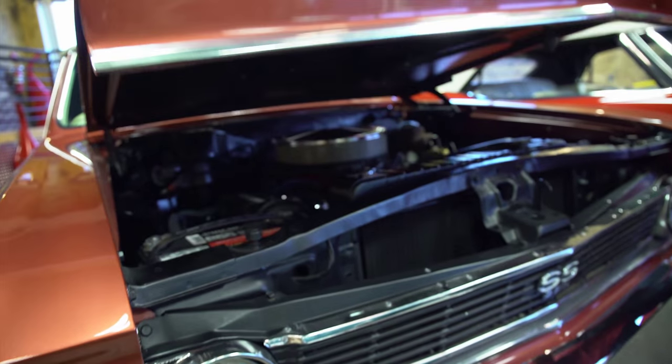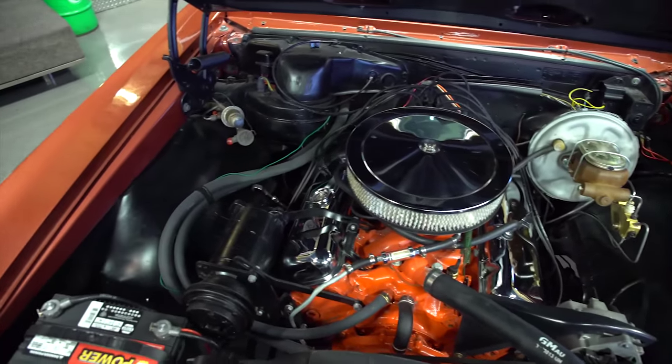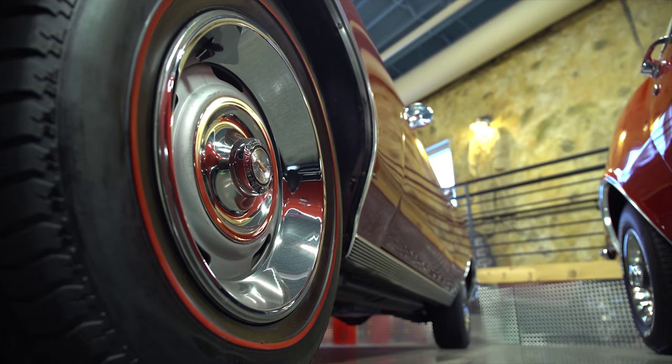Under this hood we'll find a 396 cubic inch V8, mated to a three-speed Turbo Hydra-Matic transmission. Your neighbors are going to want to ride when you park this thing in your driveway.